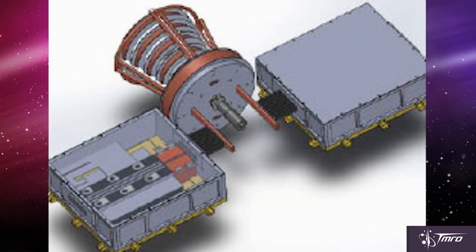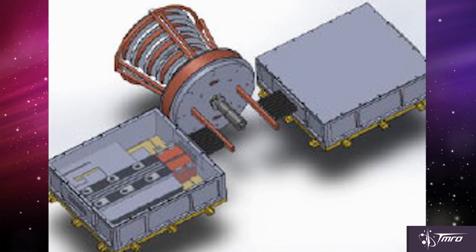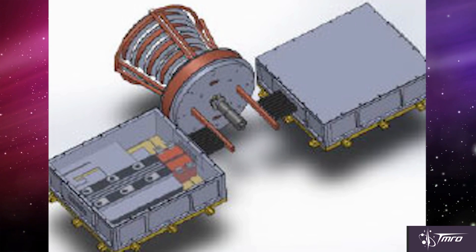A company named MSNW LLC of Redmond, Washington is teaming up with the University of Washington to build an ion thruster capable somewhere between the 100 to 300 kilowatt range, and it can use operational propellants as well as propellants manufactured from resources available during deep space missions, like the asteroid retrieval mission. How exactly they're going to do that isn't clear yet, but it is an interesting concept.